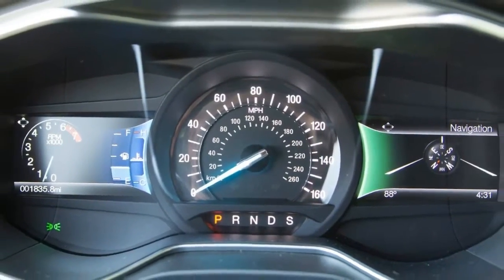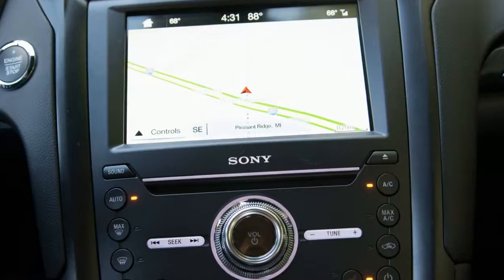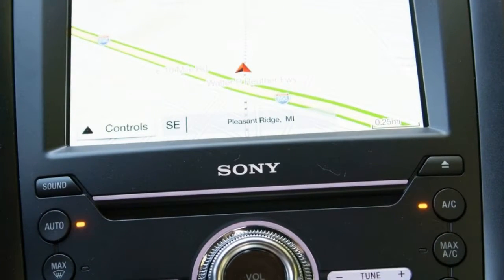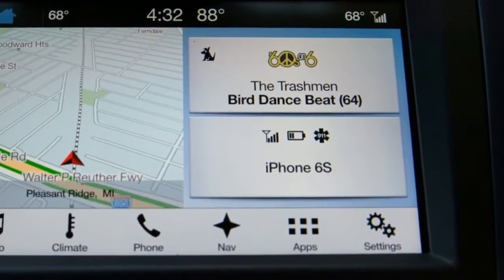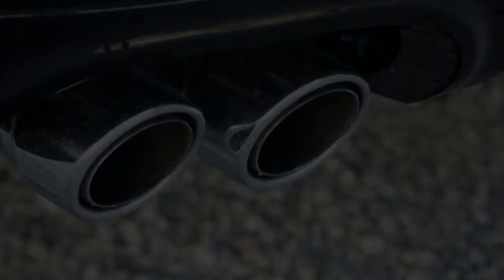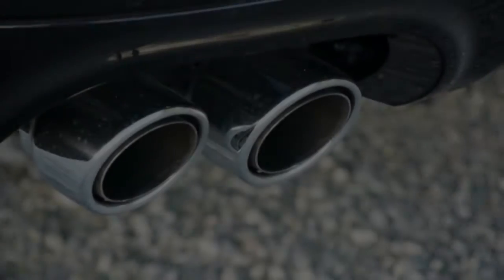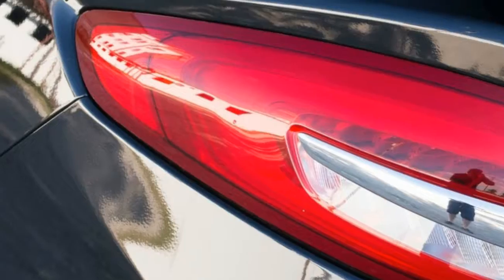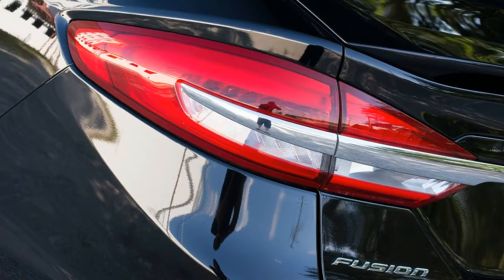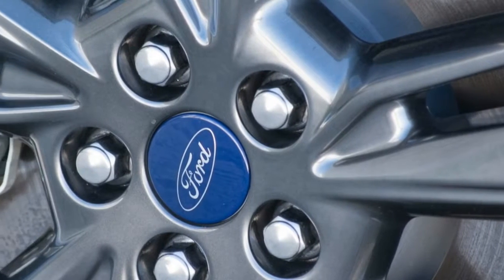We wouldn't complain if Ford fitted the Fusion with the trick torque-vectoring AWD from the Focus RS, but that would probably raise the price and give you less reason to buy the 400-horsepower Lincoln MKZ that does have it. Still, we'd like an all-wheel drive that shows more ability to aid dry handling — it's an area the S4 and its trick torque-vectoring Sport differential scores points in that the Ford can't match.